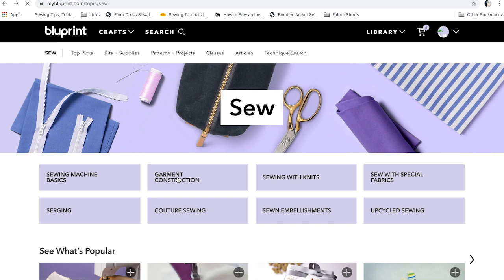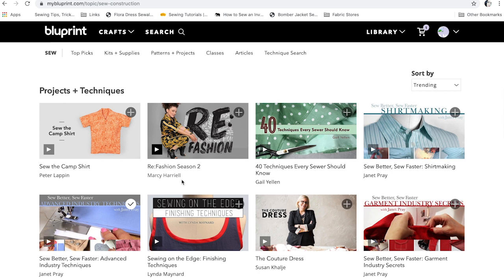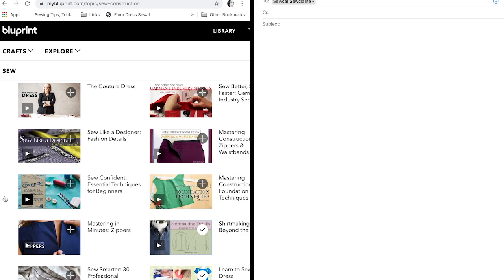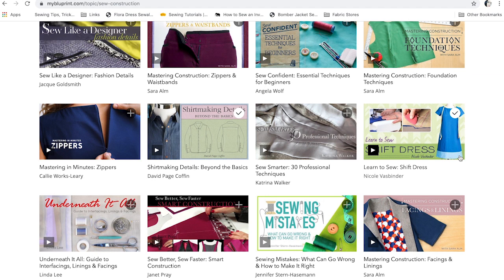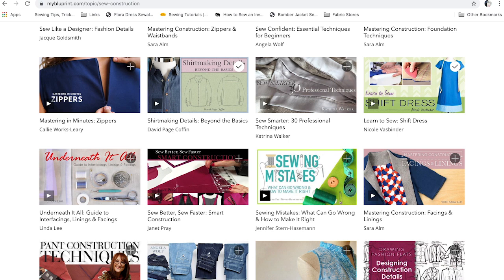Then you can get into garment construction, which has classes with lots of tips for creating a really nice garment. There's also '40 Techniques Every Sewer Should Know' — a great class packed with lots of tips. Janet Prey offers classes on how to sew faster, taking techniques used in the industry to help you become efficient with your sewing. There's the zipper and waistband class, which I really liked and learned a lot from. If you're new to sewing, a shift dress class would be easy. 'Underneath It All' is a great class that teaches you about interfacings, lining, and facings. And there's a class on sewing mistakes — what can go wrong and how to make it right — I think that would be incredibly useful.